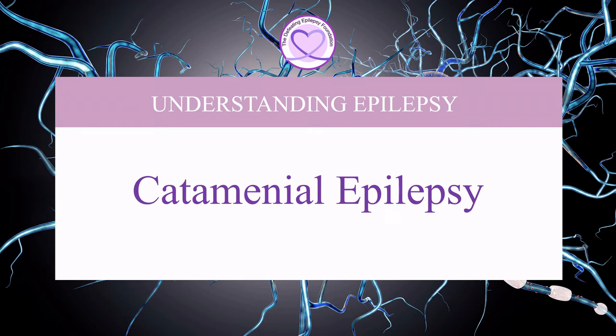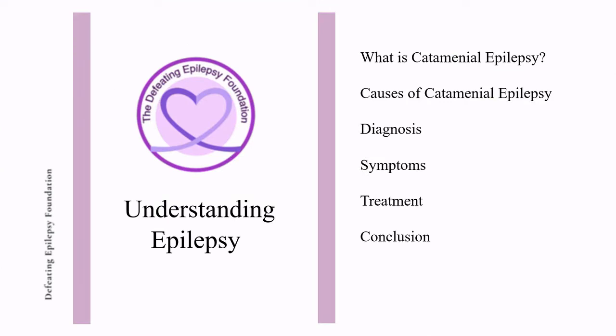Welcome to the Defeating Epilepsy Foundation YouTube channel. In this presentation, we will discuss what catamenial epilepsy is, the causes of catamenial epilepsy, diagnosis, symptoms, and treatment.